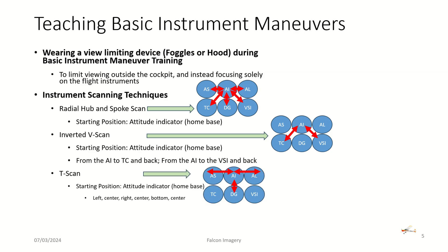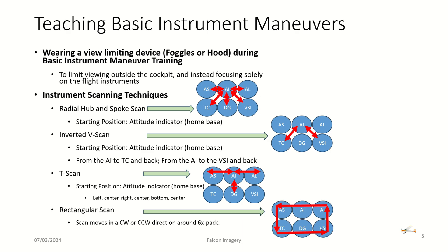There's also the T-scan technique: the attitude indicator is your home base, you go from center to left, then center to right, then bottom to center, always coming back to the AI to see the big picture — blue sky above, earth below, level wings. Finally, the rectangular scan: you start with one instrument and work your way clockwise or counter-clockwise around the six-pack.